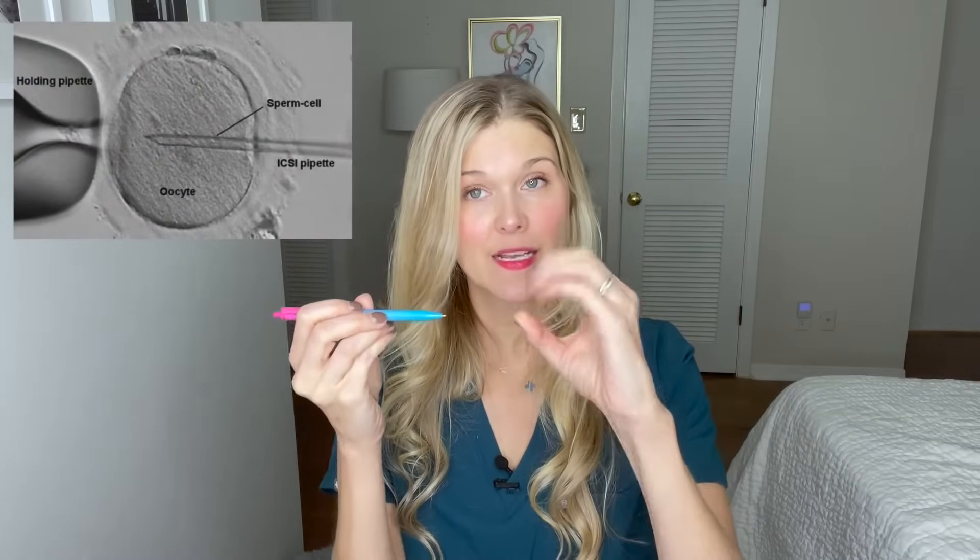The eggs are then identified in the lab, and what happens next depends on exactly what you're doing. For the most part, we're going to have a sperm sample the same day, and then eggs and sperm are combined. There are two types of fertilization: conventional fertilization, and ICSI — intra-cytoplasmic sperm injection. Conventional fertilization is where you put sperm and egg in a petri dish, incubate it overnight, and see how many eggs are fertilized. In ICSI, one sperm is picked up, an egg is cracked open, and that sperm is injected into the egg. You do not know that sperm is genetically normal when you pick it up.